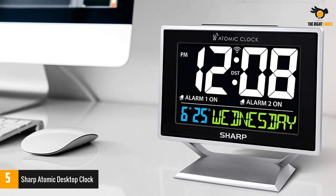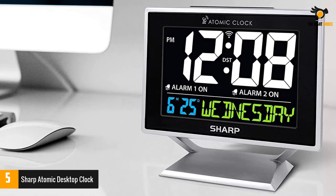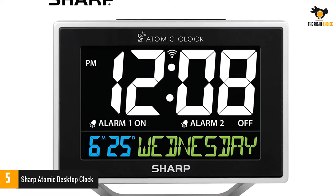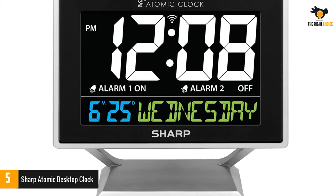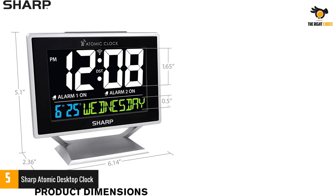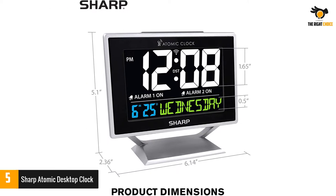Number five: the Sharp Atomic Desktop Clock. The Sharp color atomic clock synchronizes with the WWVB radio broadcast by the U.S. government's National Institute of Standards and Technology (NIST) and is accurate to one second. Known to receive regular updates from the WWVB through its built-in receiver, this clock is known for its accuracy. It can adorn your walls, be it at home or in the office. Its elegant design and display of colors make it attractive, and a glance is enough to know the time and calendar.